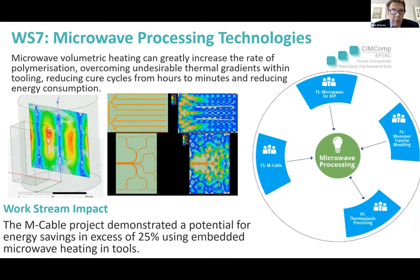Moving to work stream seven: microwave heating technologies. This hasn't been greatly represented in the hub. Microwave offers huge potential and has done for a long time. We've had feasibility studies in the hub, and we can kind of see something there, but it hasn't really crystallised into anything significant yet.